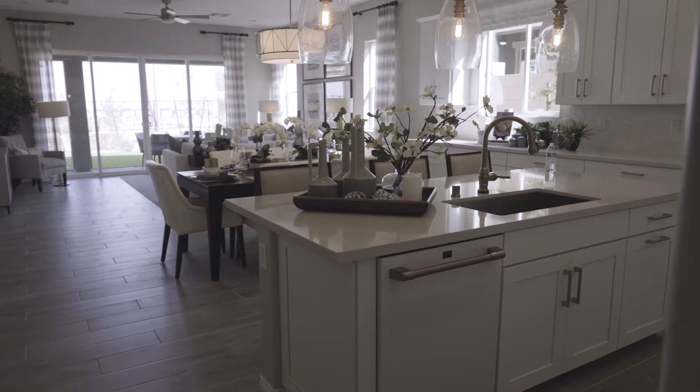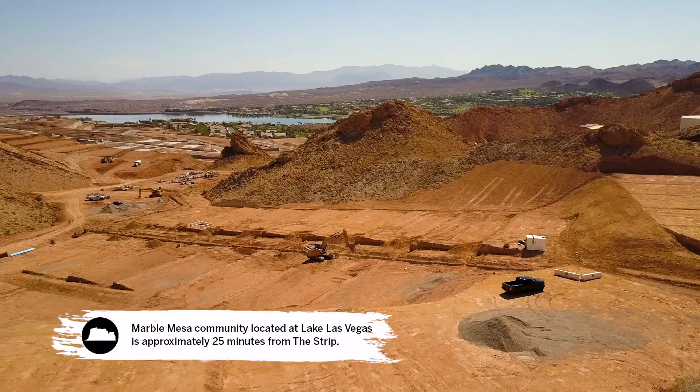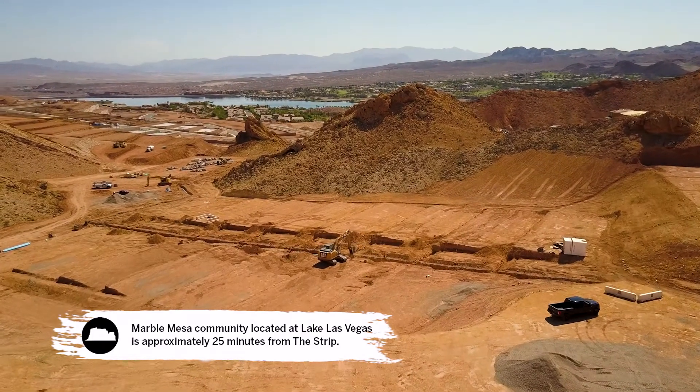Today I'm touring the Sarah model by Richmond American Homes. It's one of two models scheduled to be built at the new Marble Mesa development at Lake Las Vegas. Let's check it out.